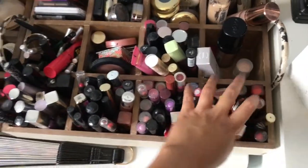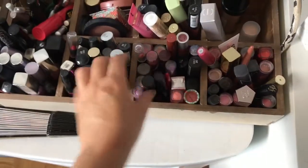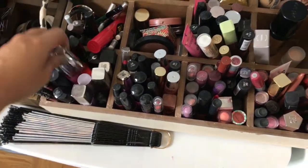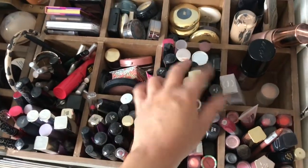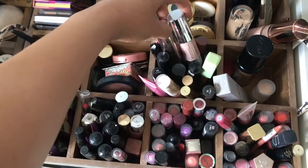In my first four compartments I have all my lipsticks and lip glosses. I have a lot of mix — Anastasia, my Fenty gloss, and just a bunch of stuff. I don't really have a lot of lip liners. Also in here are lip glosses and cream highlighters.